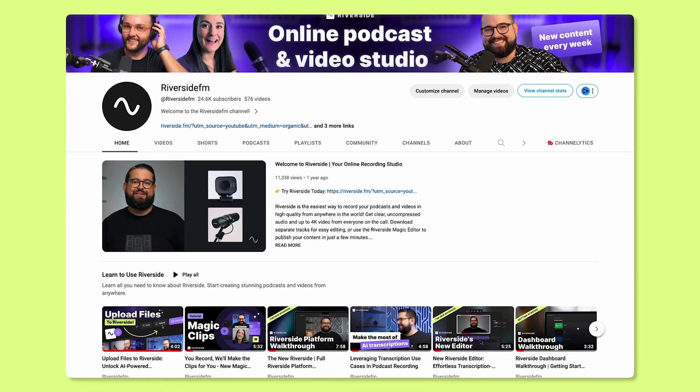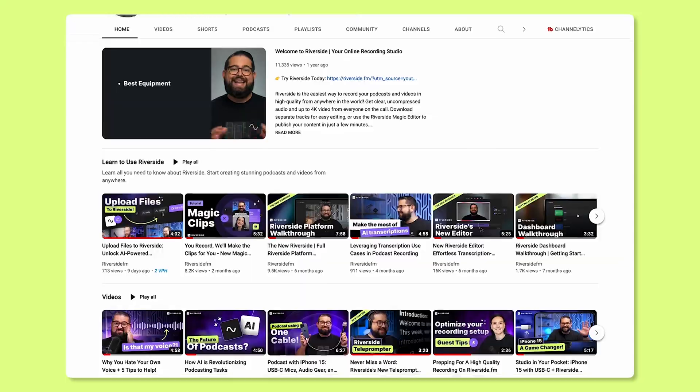While Zoom may be what you use for everyday video calls and meetings, if you're looking for the highest quality video and audio, Riverside is the better solution for you. If you have any questions about Riverside, feel free to leave them in the comments — I answer those personally. And if you like this video, make sure to hit that thumbs up button. If you're looking for more video tips and tricks, subscribe to our channel. We post new videos every week designed to help you get the best quality audio and video. Thanks for hanging out with me. My name is Bridget O'Rourke and I'll see you next week.